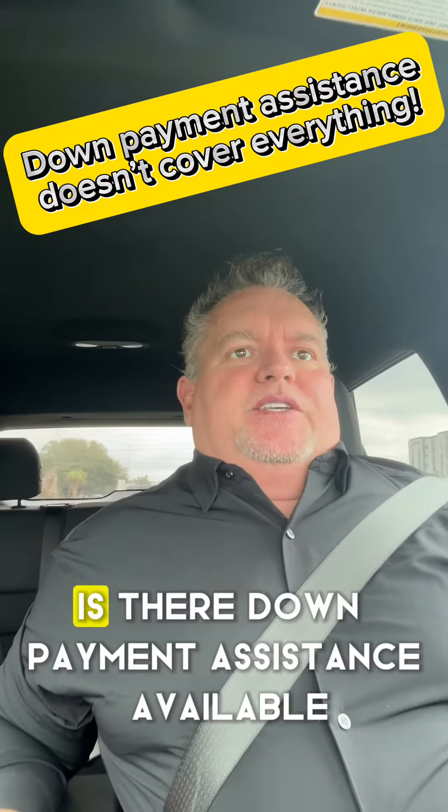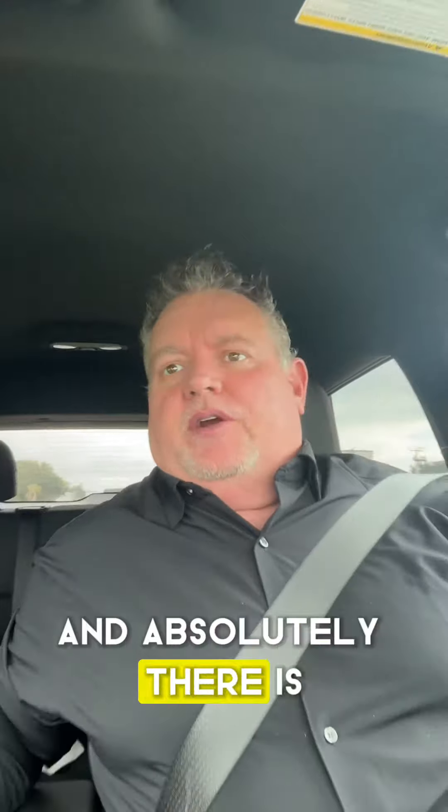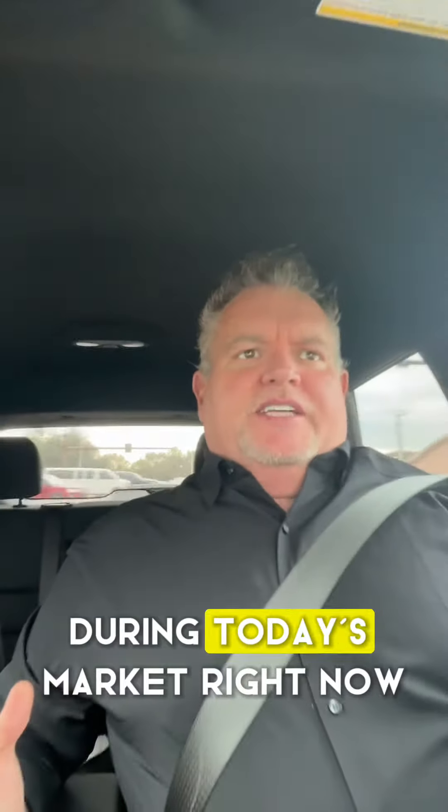I get asked all the time: is there down payment assistance available for first-time homebuyers? And absolutely there is. That doesn't solve all of your problems though. During today's market right now,